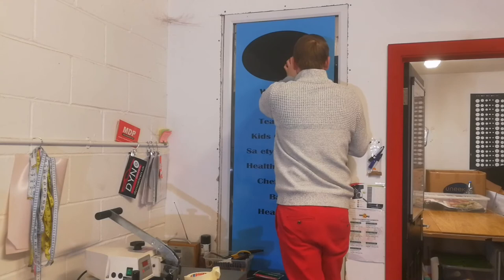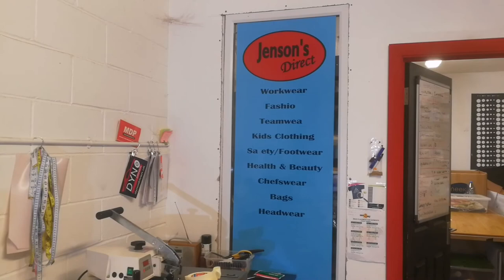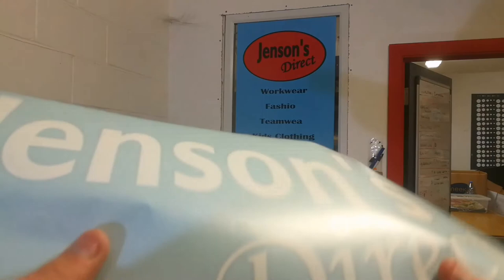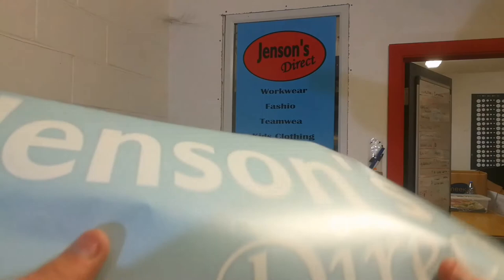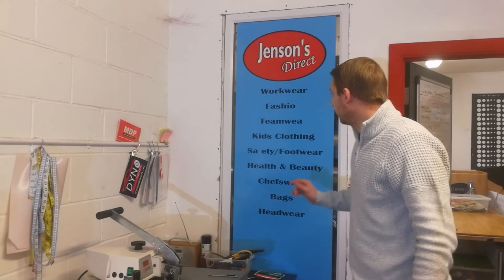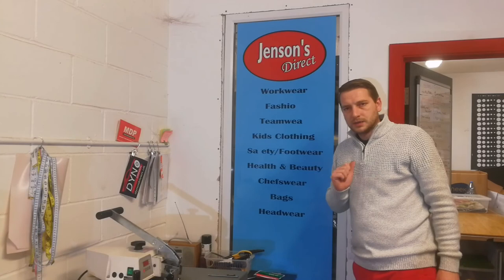I'm just going to quickly check this for any imperfections. Right, so the last bit — this is the font we've changed on here. We were doing the other one and felt that this one looked a bit better. Each to their own, so that's what we've gone with. All that's left to do now is replace those letters — that one, that one, that one, and that one — and then that's done. Yay! One down.